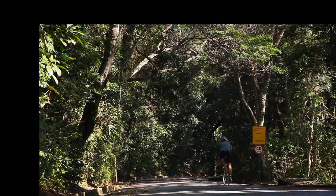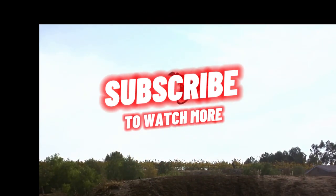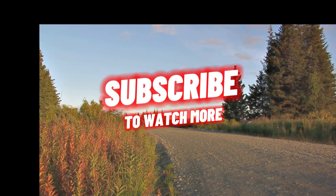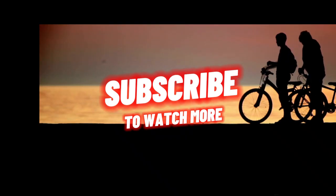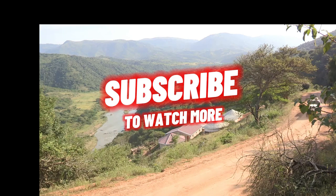Remember, it all boils down to what you value most in an e-bike — is it speed, weight, range, or cost? We hope this comparison has been helpful. If you enjoyed this video, don't forget to subscribe and like us. And let us know in the comments which bike you'd like us to review next. See you in the next video.